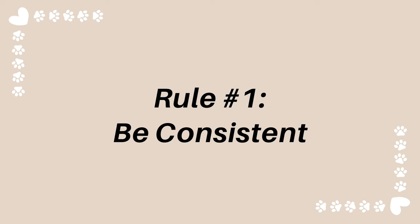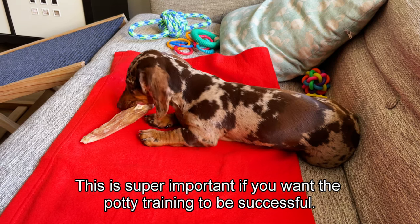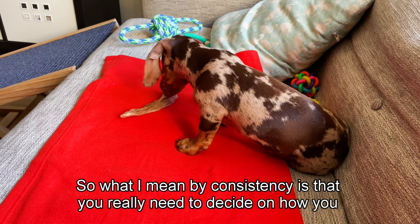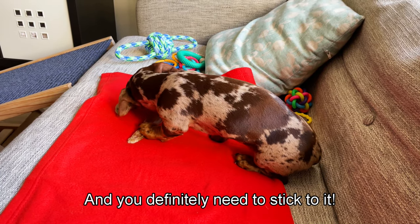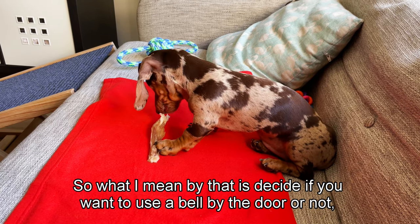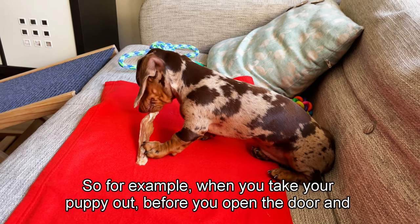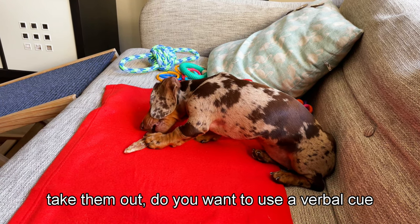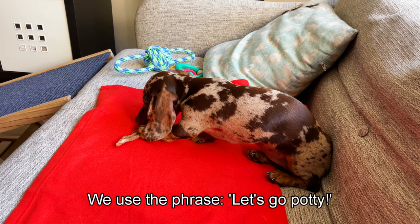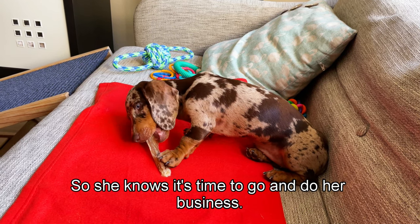The first rule is consistency - this is super important if you want the potty training to be successful. You need to decide how you want to approach the potty training and stick to it before you even bring your puppy home from the breeder. Decide if you want to use a bell by the door, and decide what verbal cues you will use. For example, when you take your puppy out, before you open the door, use a verbal cue such as 'let's go outside' or 'potty time.' We use the phrase 'let's go potty' every time we take her out.